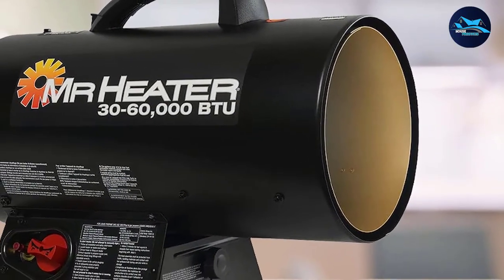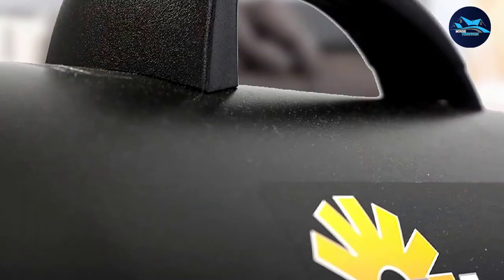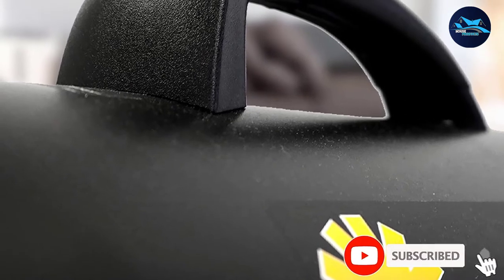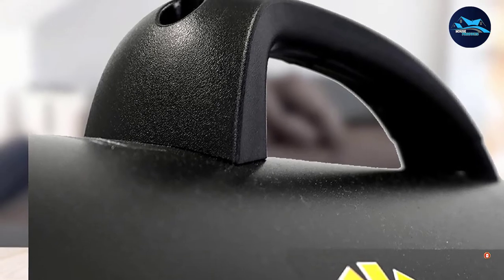A heavy-duty output fan controls where this heater blows its warmed air, giving you some control over the environment. This model is designed to be economic, efficient, and clean-burning, making it an excellent option for any individual.